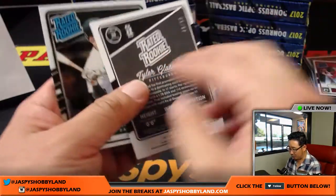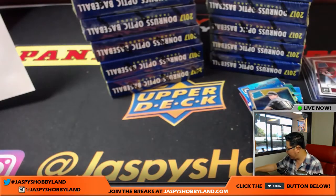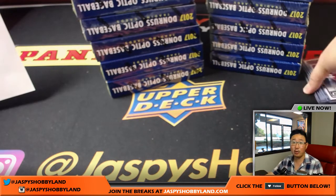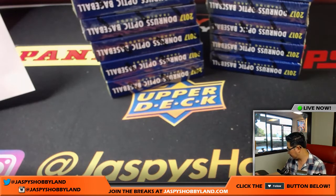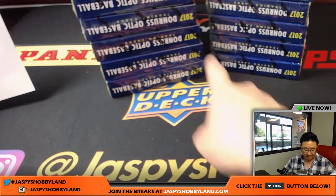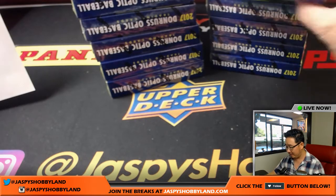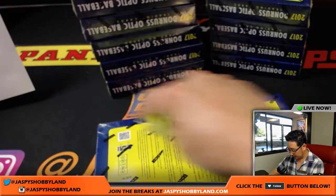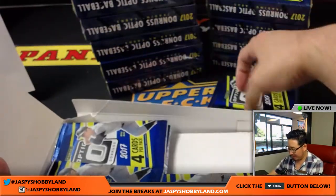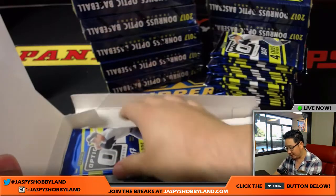Tyler Glasnow rated rookie parallel, 46 out of 50 — so that was one of our parallel hot boxes. We should be looking for one more autograph hot box and one more parallel hot box; we've got plenty of boxes to go. Thanks Kevin Crouch. And this year we get one more of each, which I like — double the hotness.